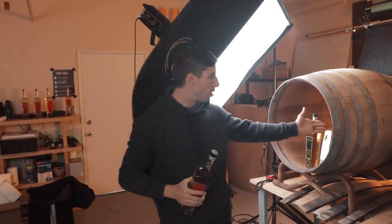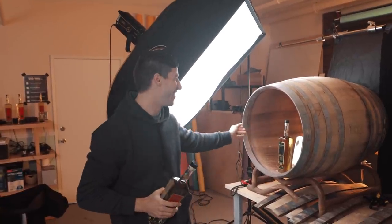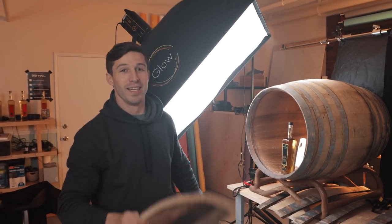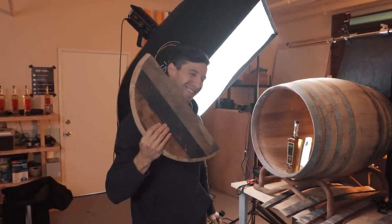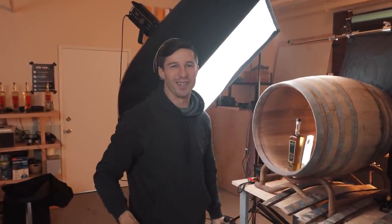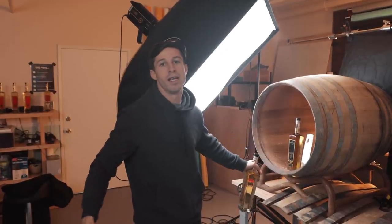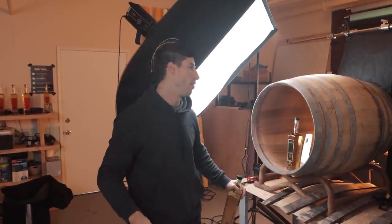We went to a barrel shop — I have connections with barrel shops and you can have connections too. Typically barrels have these wooden circles that cover the tops of the barrels so when you fill it up the alcohol stays in there. What we've done is asked the barrel shop to remove it. This barrel cost us about a hundred dollars and it's really going to set our video over the top compared to just having a wood background.